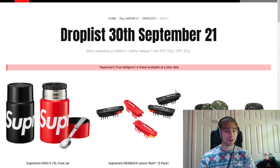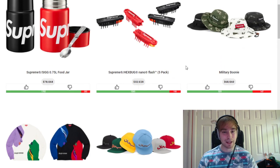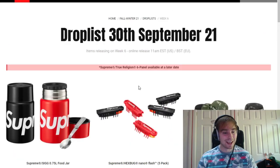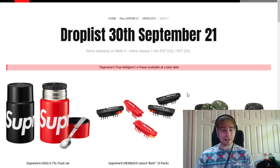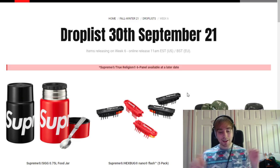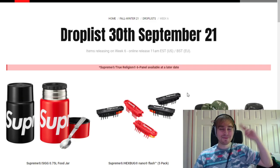That covers this week's drop list. Let me know your thoughts and opinions down below. I still don't know what I'm going for — I could go for the food jar, or just grab an Arabic logo 5 panel and flip it. Same with the boonies. I really don't know how the hex bug will do. I do like the beanie but I have so many already. My voice is slightly gone so if it sounds a tone lower that's why. I'll see you all next time — peace.